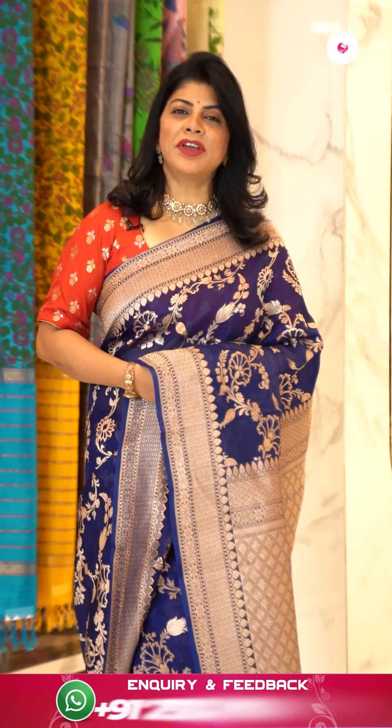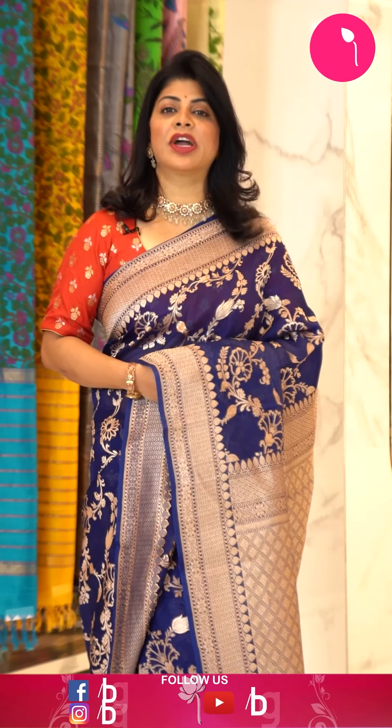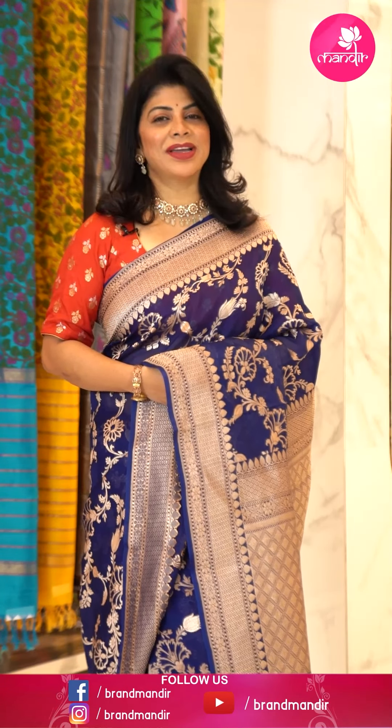Subscribe to our channel Brand Mandir on YouTube and press the bell icon so you get notified whenever we upload a new collection. Log on to www.brandmandir.com for daily exciting deals. We ship worldwide — within Hyderabad we are providing cash on delivery options. See you in another episode — until then, bye bye, take care!